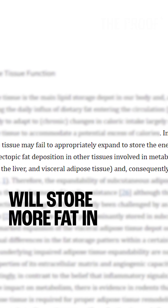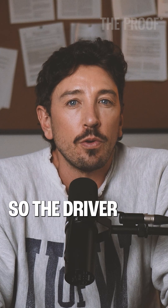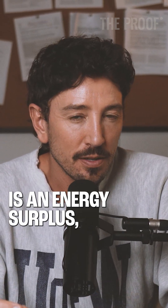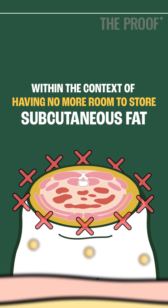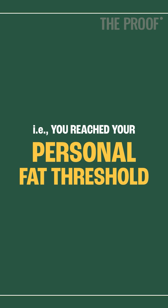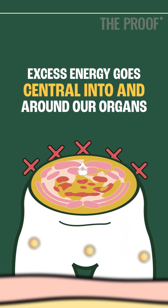Therefore, at a given body fatness, some people will store more fat in and around their organs — ectopic and visceral fat. The driver of ectopic and visceral fat is an energy surplus, excessive calories, within the context of having no more room to store subcutaneous fat. Once that subcutaneous fat storage compartment is full — i.e. you have reached your personal fat threshold — excess energy goes central, into and around our organs.